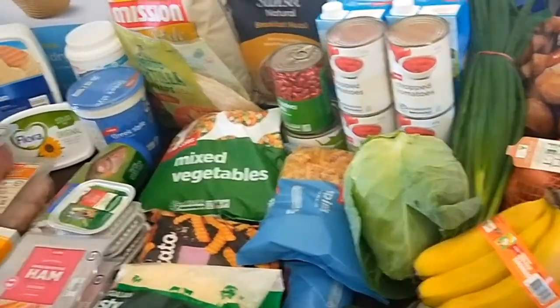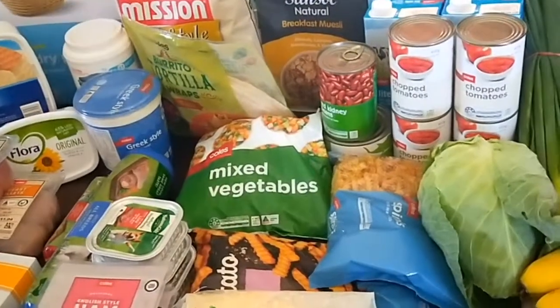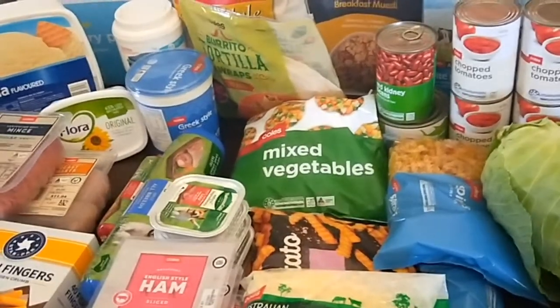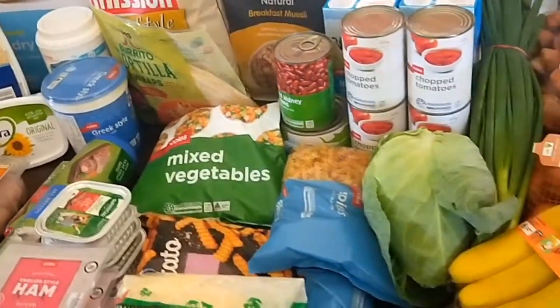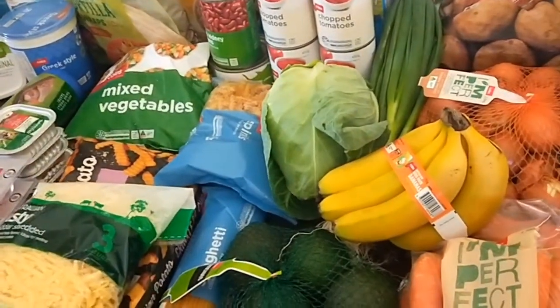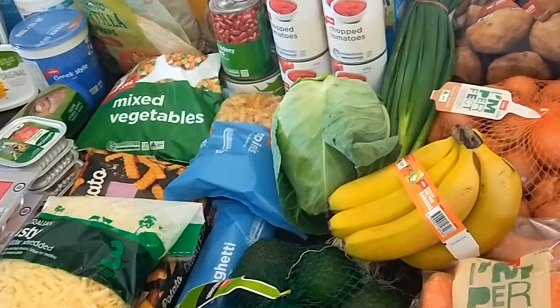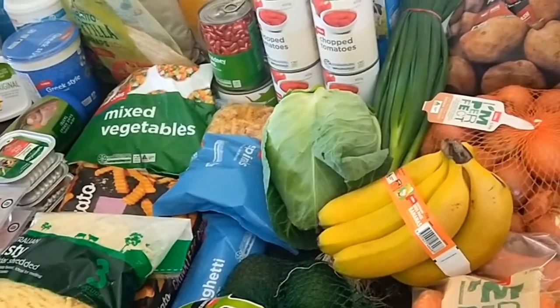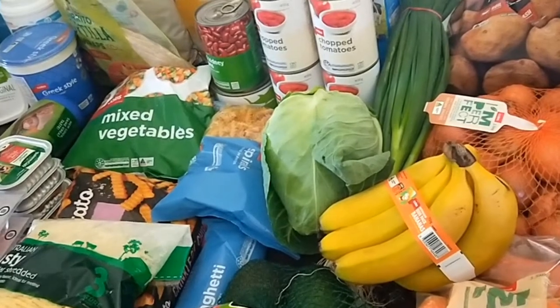Not that there's anything wrong with that — $130 a week is still pretty good — but I've done it for so long on $150 that I keep thinking I'll go back to doing it online, click and collect, and be done with it.